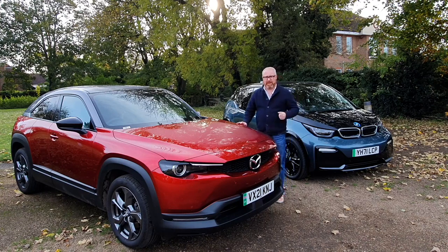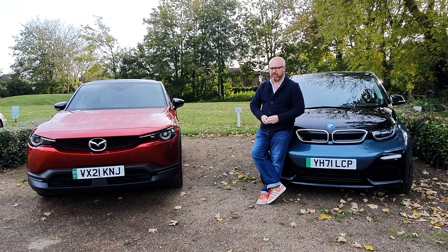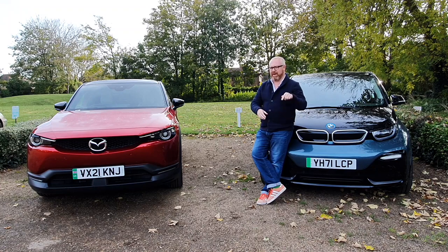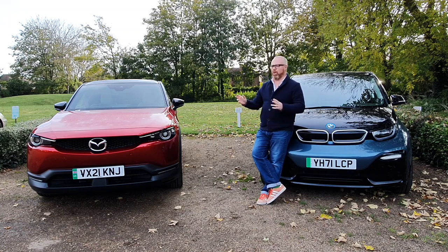Welcome back to the BMW i3s, welcome back to the Mazda MX-30, and of course welcome back to Auto EV. Before we get started on this week's video, time for a bit of housekeeping. Can you do the usual — like, subscribe, comment, press the bell to get notified when the next video goes live? Got that out of the way? Perfect. On to the video.